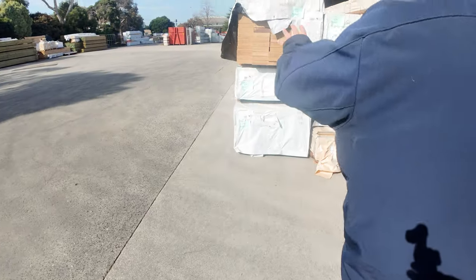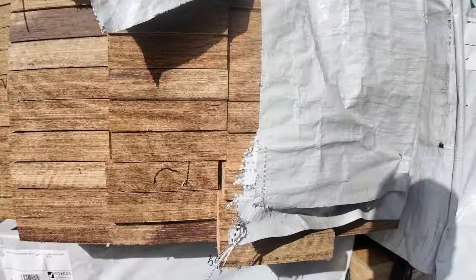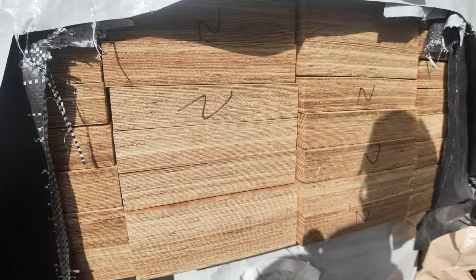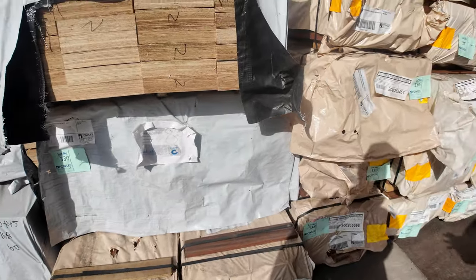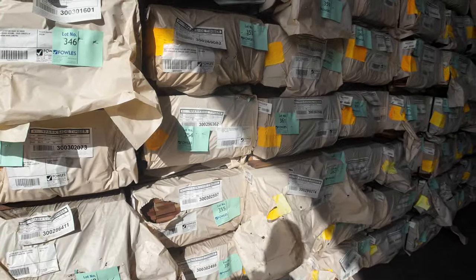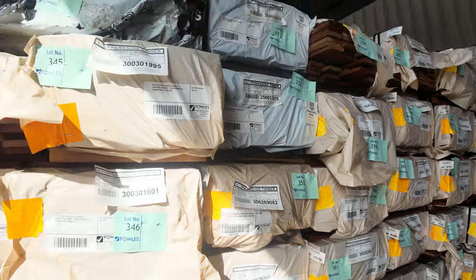Some of the LVLs that have just arrived for this week — some 190 by 45. There's a pack of 4.8s, a pack of 5.4s, and a pack of 6 metres in the 190s. Then we move across — some 240s. There's a pack of 4.8s and a pack of 5.4s in the 240 by 45 LVLs. Heaps of packs of decking along there, a lot of the 86 by 19 in the spotted gum and Queensland mixed hardwood, right up the top.